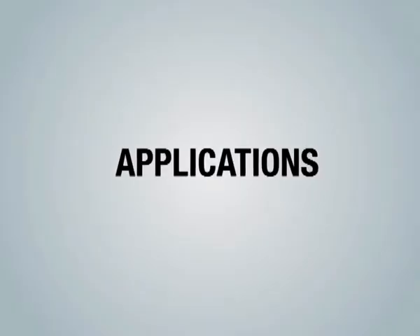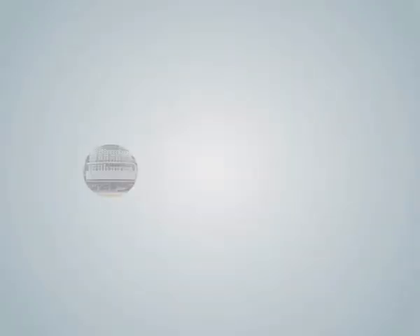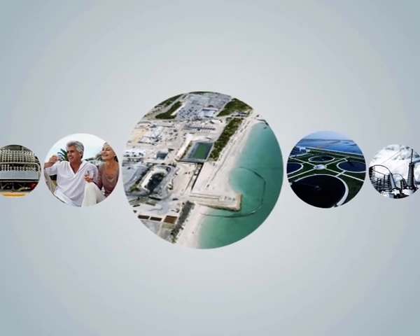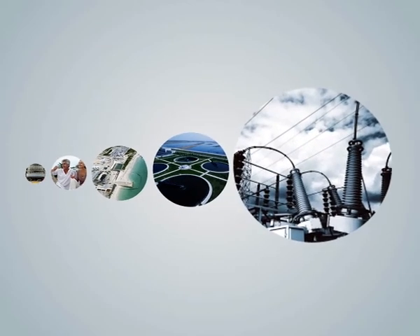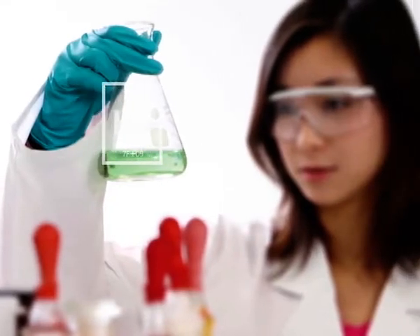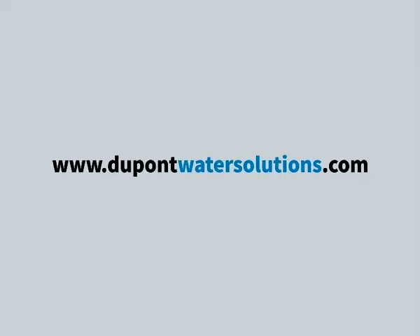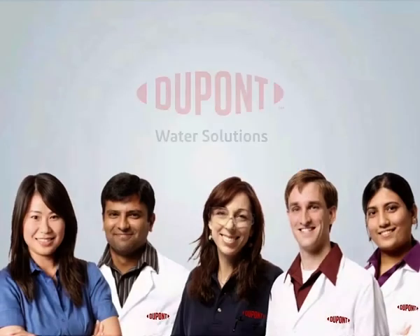This module, with its many features and benefits, is widely used in different applications including RO pre-treatment, potable water, seawater desalinization, wastewater reclamation, and various other applications. We deliver cost-effective and reliable ultrafiltration modules to customers worldwide. Visit us today at www.dupontwatersolutions.com to find out how we can help solve the challenges you are facing.